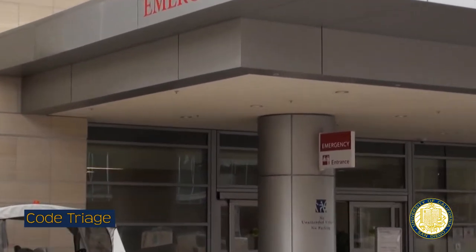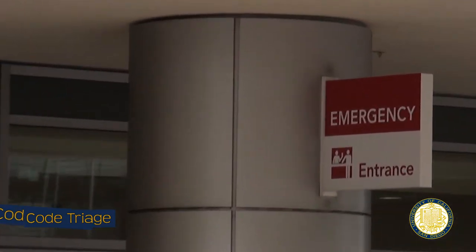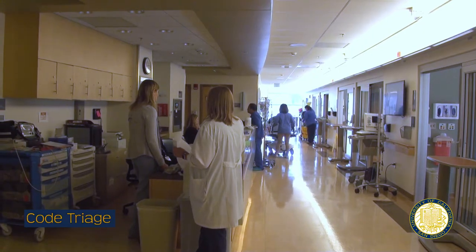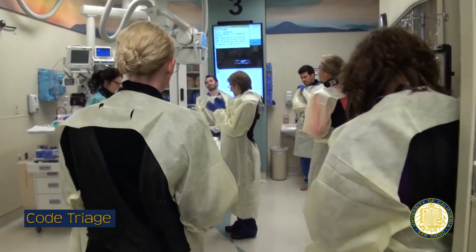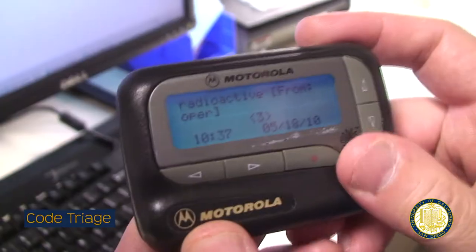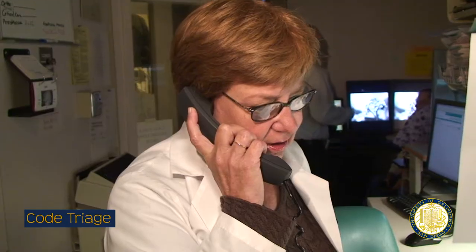Code Triage can only be activated by the on-duty ER physician. It is signaled by pager and overhead announcement. All staff must remain on site until the incident has been assessed and instructions are given. The all-clear is also signaled by pager and overhead announcement. For updates on a Code Triage, call the code info line.